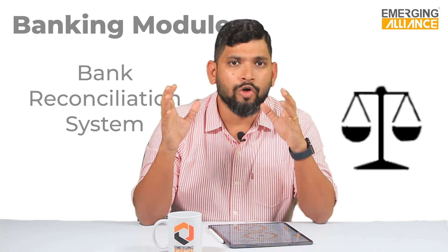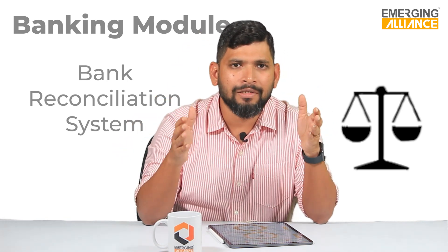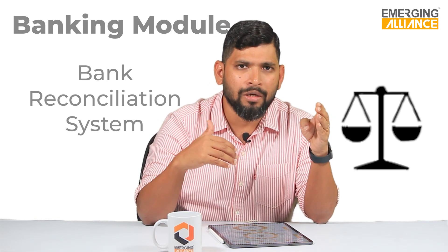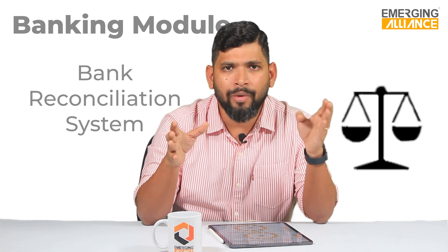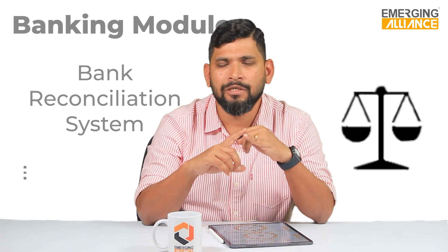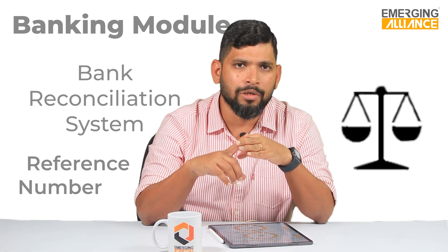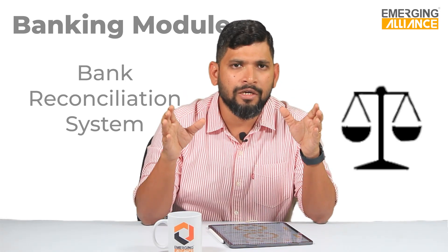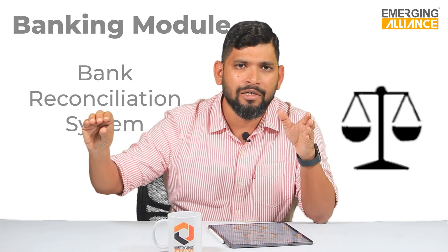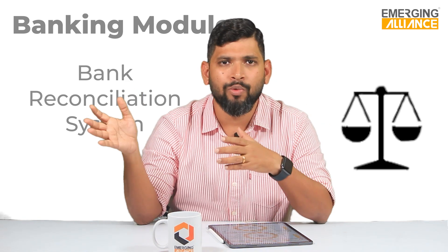In automatic BRS, you can download a bank statement as a CSV file or an Excel file and have it uploaded in SAP Business One. SAP Business One will then automatically reconcile your bank statement based on three criteria: the first is the date, the second is the value of the transaction, and the third is the reference number. If any one of these three criteria does not match, SAP Business One keeps that transaction aside as something it cannot reconcile automatically, requiring manual intervention.